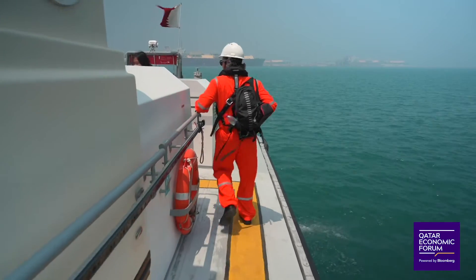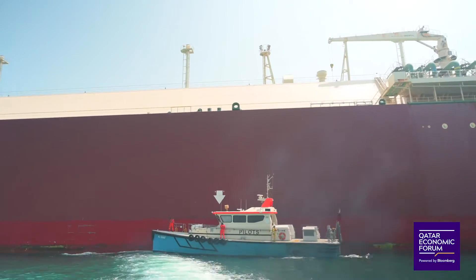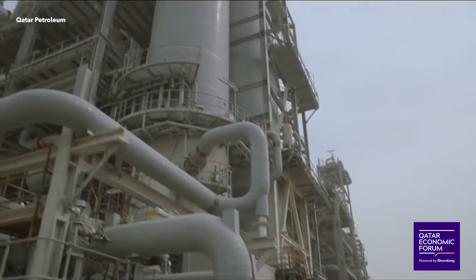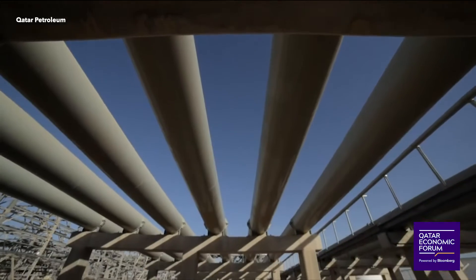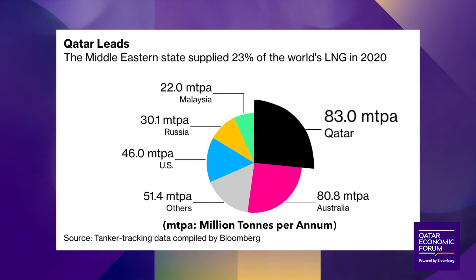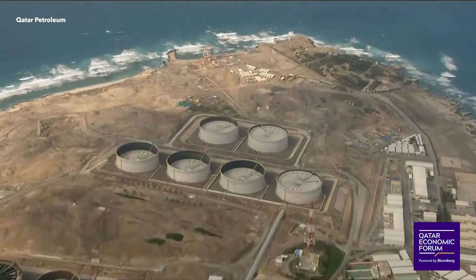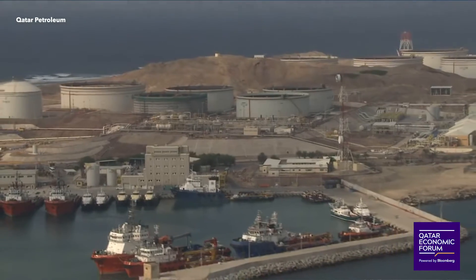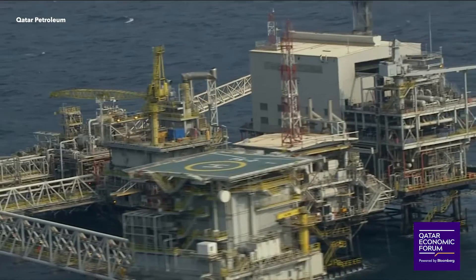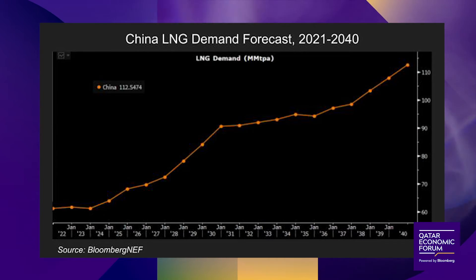These supertankers are key to Qatar's economy. The country is reliant on these ships to safely deliver its product to the world. LNG has been hailed as an alternative to oil and coal, given its lower carbon emissions. Qatar is the largest exporter of LNG. Its market share is about to grow further as it cuts production costs even lower and ramps up supply through its expansion of the Northfield project. Demand for LNG in China is skyrocketing, forecast to nearly double by 2040.